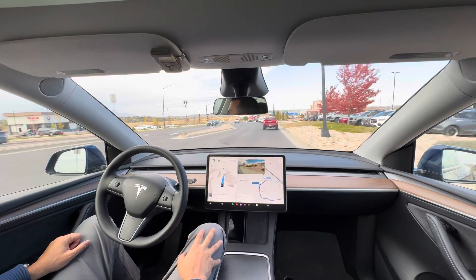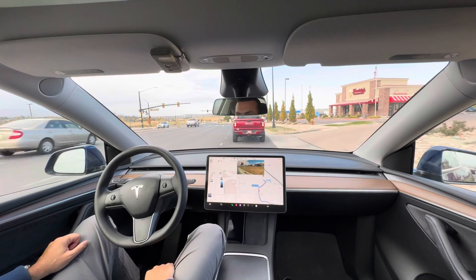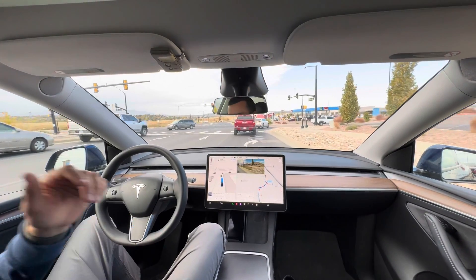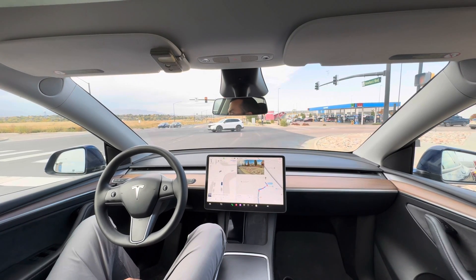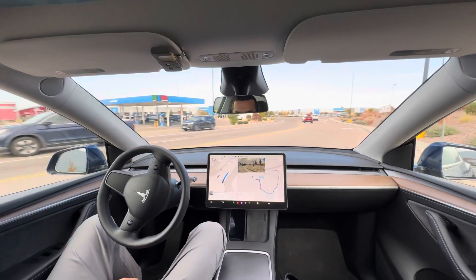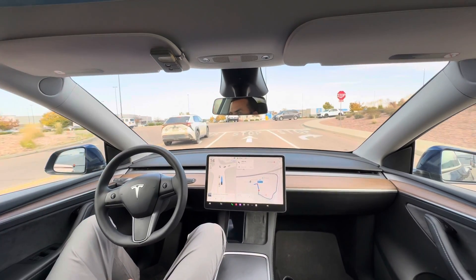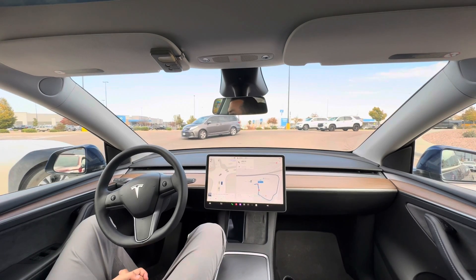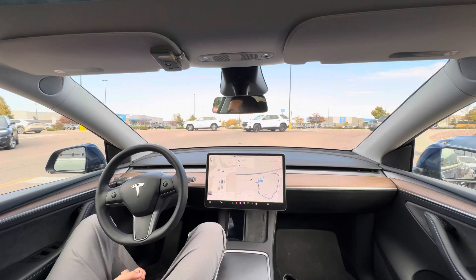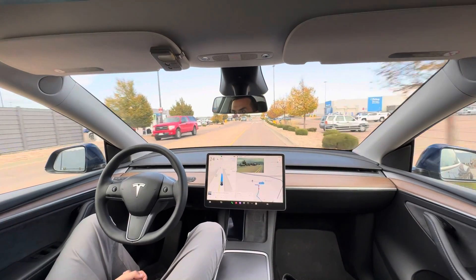Here we are in the little shopping center area where Sam's is. Sam's is right up here. We'll pull up and hopefully find a parking spot, then start FSD again to head home and park in the driveway. We've got a little four-way stop up here — Sam's on the left, Walmart on the right. The good thing about FSD is it knows how to do a four-way stop. Human drivers a lot of times do not.